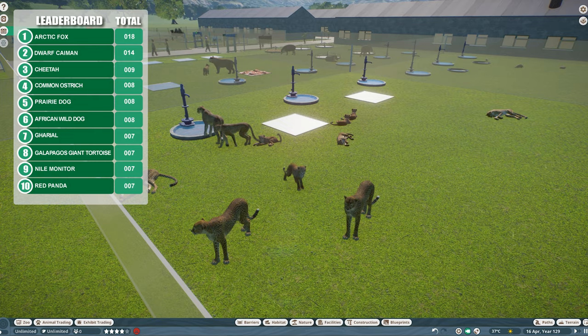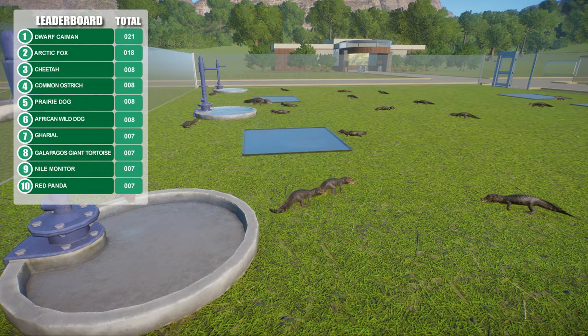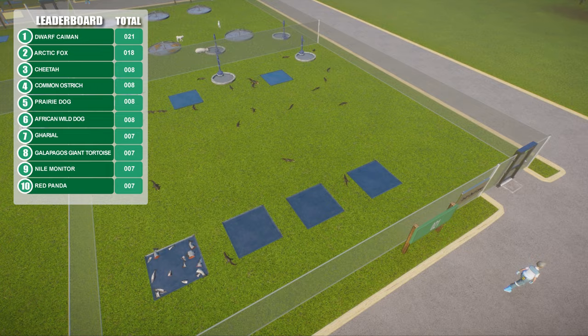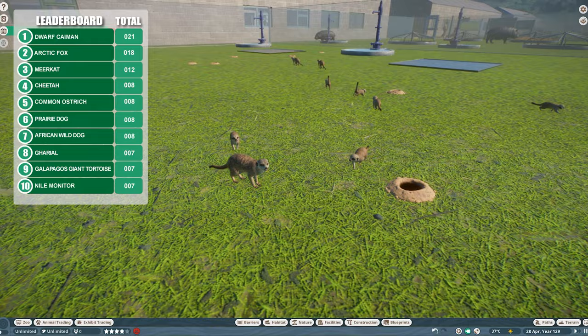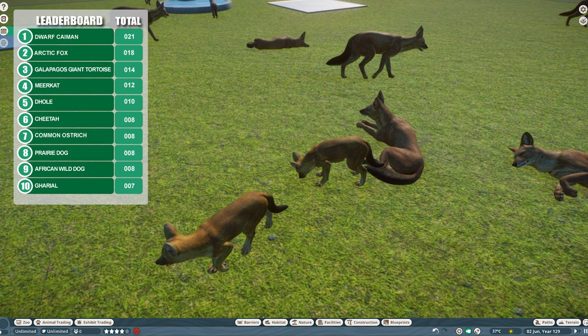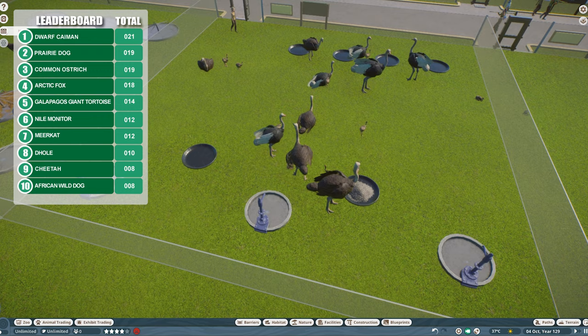Cheetah numbers have exploded — they're maturing quickly and there is inbreeding as well, so could be onto a winner here. Another seven added for the dwarf caiman, but like the arctic fox I've only seen one pair breeding, which could be an issue. Starting off strong but others will overtake when they have multiple pregnancies going on at the same time. Second litter for the meerkat family — another six added taking them into third place. Galapagos tortoise up another seven little ones. Dolls have had a second litter of five, taking them comfortably to fifth place. More prairie dogs — 19 in total over about three pregnancies.